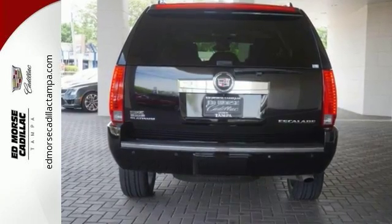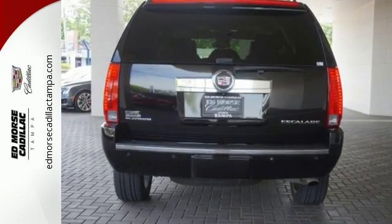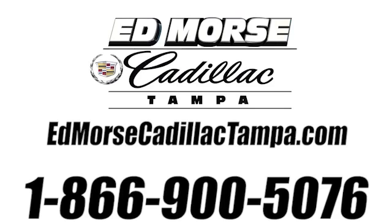Take it for a test drive today. Call us today at 866-900-5076. For value and for service, it's at Mars.